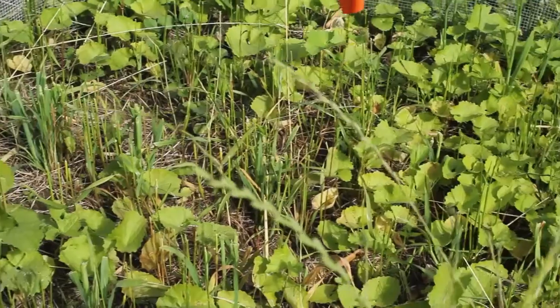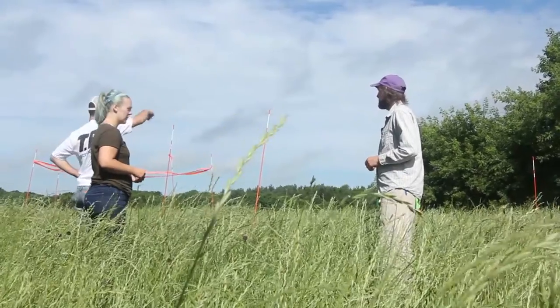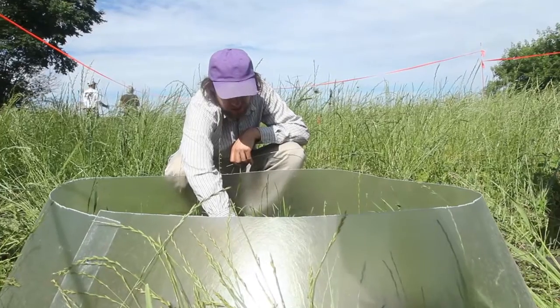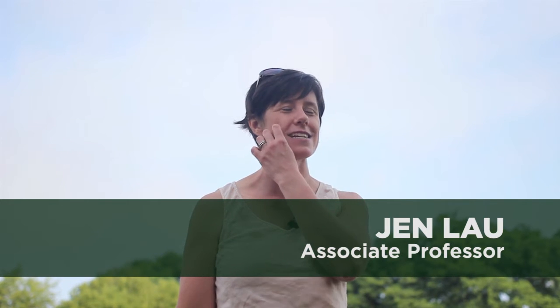Biodiversity loss is probably one of the biggest conservation threats today. We're losing species locally — a lot of the prairie species that used to be abundant here in Michigan are virtually absent from a lot of our landscapes. One way to battle that problem is through restoration. We are restoring areas that used to be agricultural land back into native prairies. We're using this experiment right now to ask questions about how our diversity treatments affect community assembly, what establishes in these communities, and how they affect restoration success.